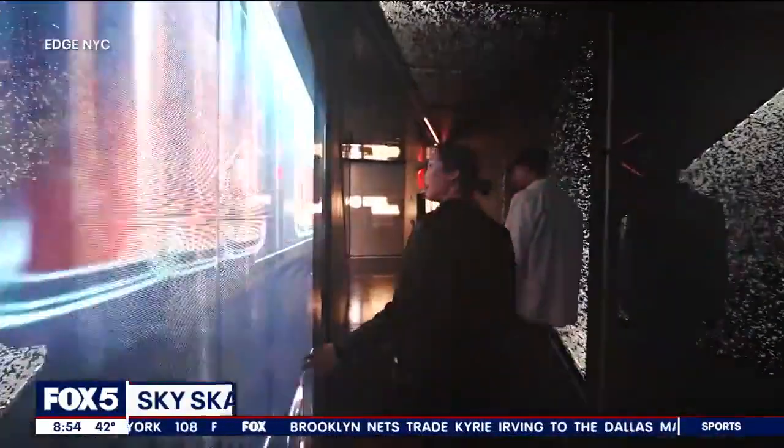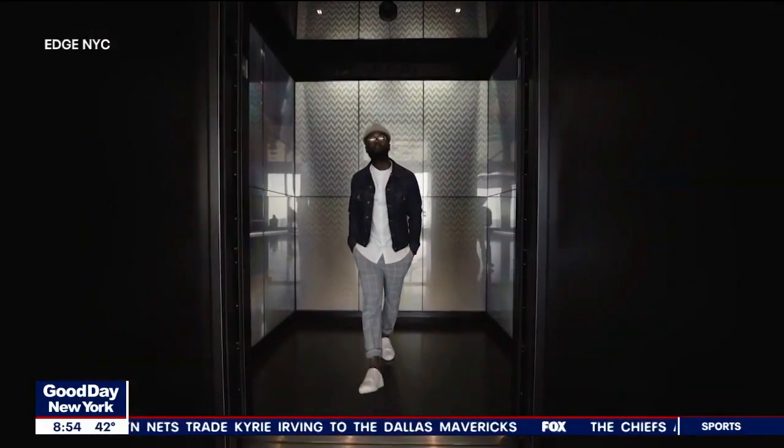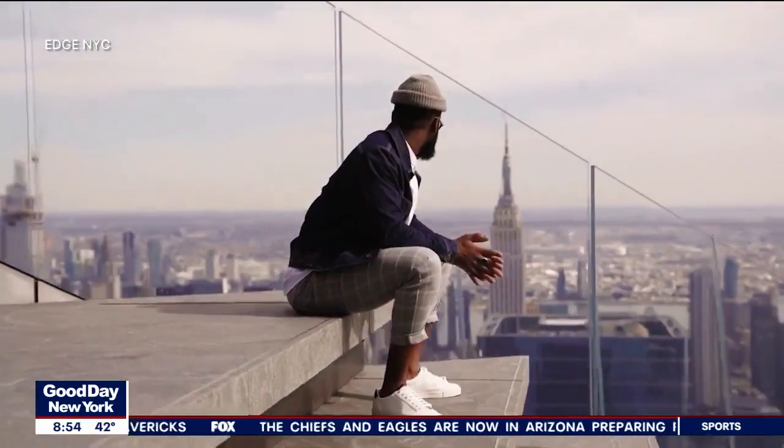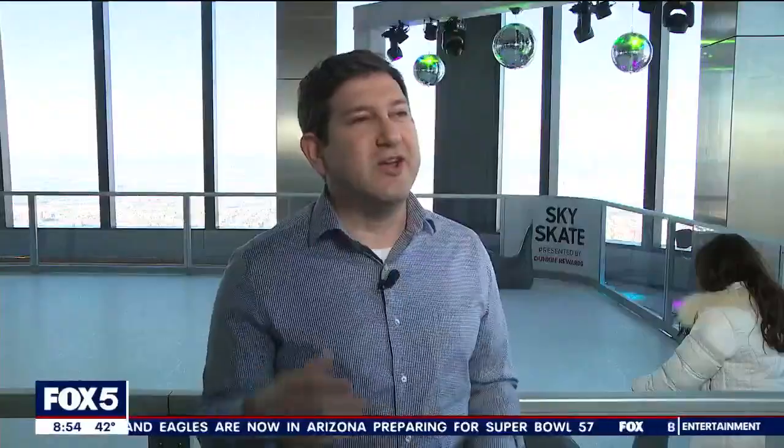The Edge is a great experience on its own. From the moment you enter the facility, you get in the elevators and take a less-than-a-minute trip up 1,100 feet in the air. You walk out of the elevators and all of a sudden you see all of New York City in all its glory right in front of you. Atop Edge, you can take in 360 views of the city from the Statue of Liberty all the way to Yankee Stadium. Then you come around the corner and say — what's that, an ice skating rink?